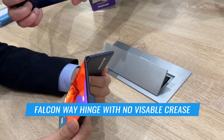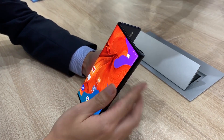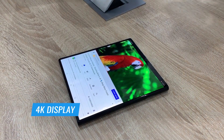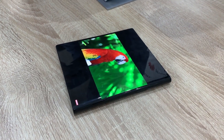Huawei developed what it calls a Falcon Wing hinge to enable the folding, and as you can see there's no visible crease. The Mate X's flexible 4K display is stunning no matter which way you hold it, with screens running from edge to edge with no notches or hole punch cutouts for the camera.